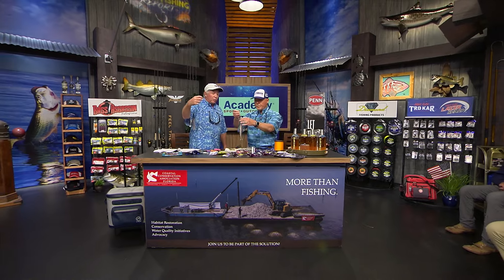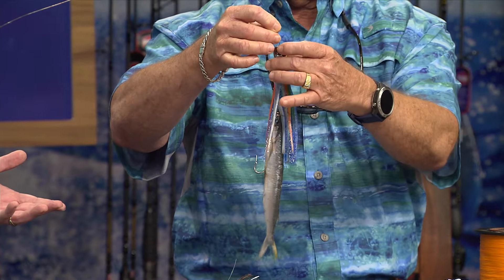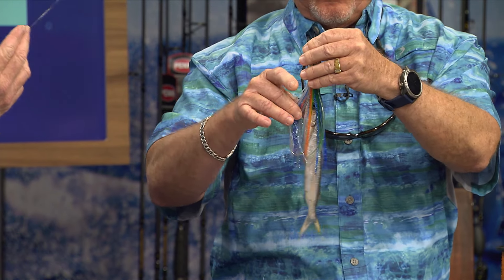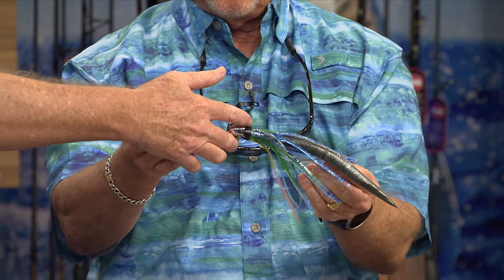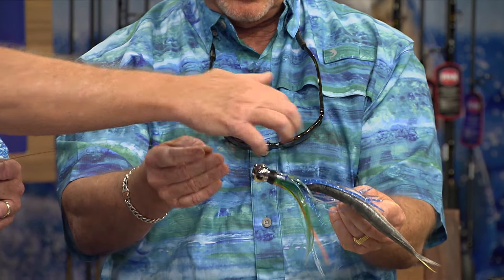Here's one of the different rigs — this is a Sea Star, and I'd rig this one on a wire rig. This is the rig we all use up at the Cape Canaveral area because we have a lot of barracudas, a lot of kingfish, a lot of toothy critters. If we try to troll mono all day we're going to end up losing a lot of rigs.